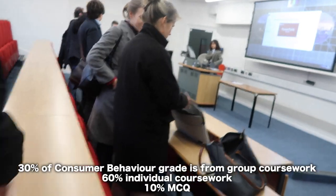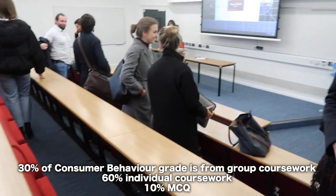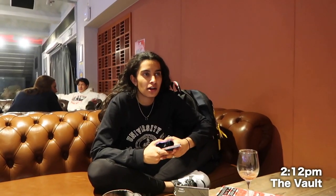I've got a consumer behaviour tutorial now. This is when I'm going to find out who my group members are. I finished my tutorial and I actually have a good group, so I'm just really excited for that. We did all of our tasks that we had to do and submitted that.